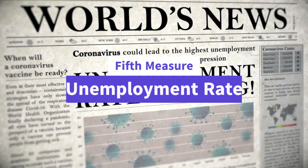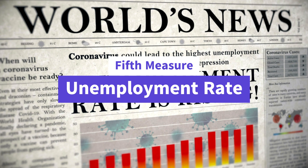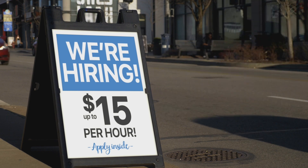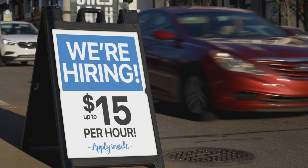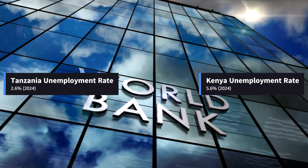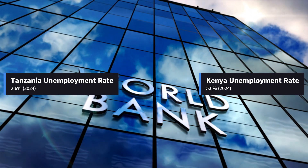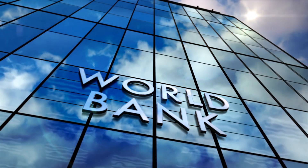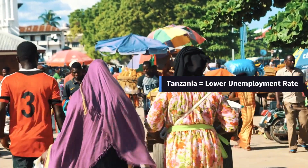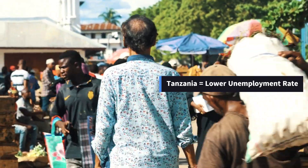The fifth measure, unemployment rate, is also an important indicator of economic performance especially with regard to the generation of jobs. High-performing economies often produce more employment opportunities with good wages. As of 2024, the World Bank data indicated that Tanzania has an unemployment rate of 2.6% and rising against Kenya's 5.6% and rising. Therefore, Tanzania's economy significantly outperforms that of her neighbor with regard to creating job opportunities, as it is able to accumulate more people within the labor force.